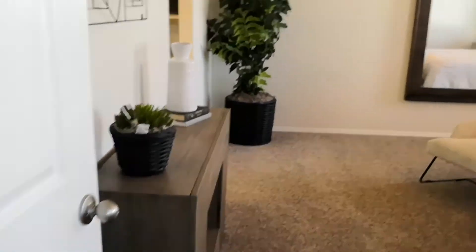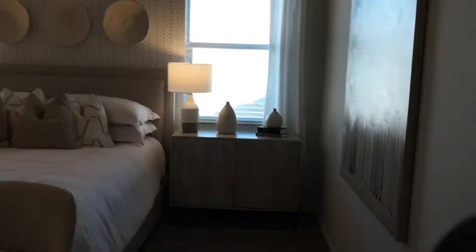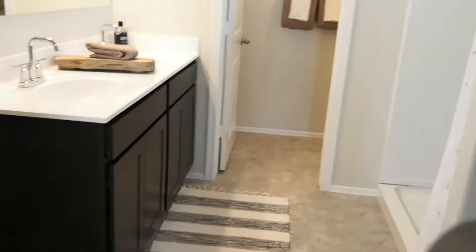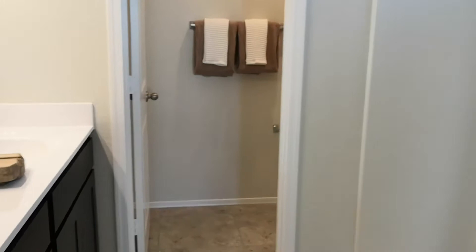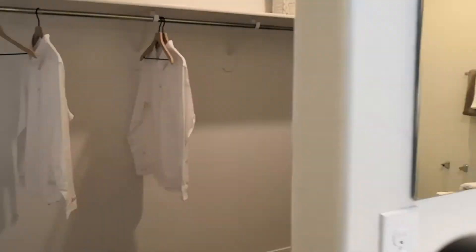Last but not least, the master. This is the master bedroom — lots of space, beautifully done. You've got your double sink, a room in the back, walk-in shower with shelving beside it, and your walk-in closet. It even kind of wraps a little bit here — lots and lots of space in here.